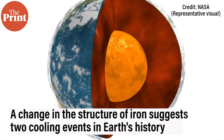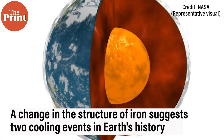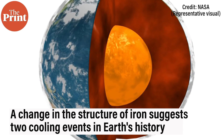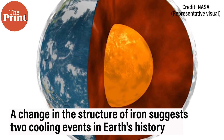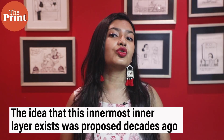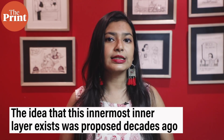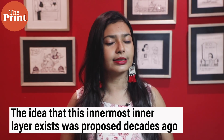The team found evidence that may indicate a change in the structure of iron, which suggests two separate cooling events in Earth's history. Investigating the structure of the inner core can help us understand more about the Earth's history and evolution. The idea that this innermost inner layer exists was proposed a couple of decades ago, but the data has been very unclear until now.